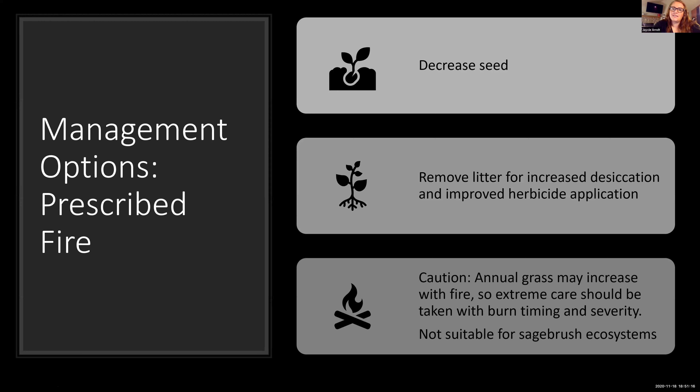Another management option is prescribed fire. This works by decreasing available seed and also removes the litter layer, which can sometimes protect seeds and prevent them from being destroyed, desiccated, or eaten by mice. By removing that litter layer you can increase the destruction of those seeds and also improve herbicide application if you want to use the two in conjunction. I do have to throw a cautionary flag — sometimes fire leads to an increase in annual grasses if done at the wrong time or wrong severity. It's also not suitable for sagebrush ecosystems because you'll eradicate your sagebrush, which takes a lot longer to come back after fire than an annual grass does.